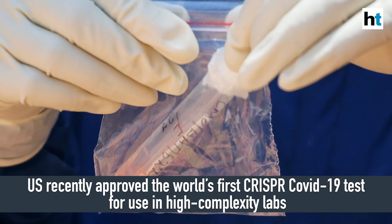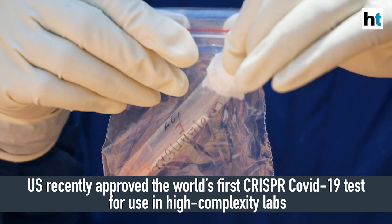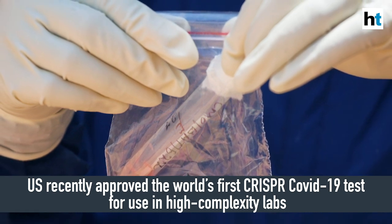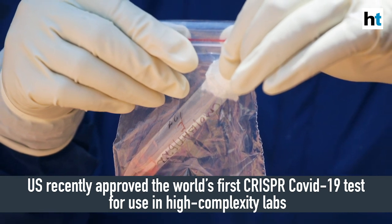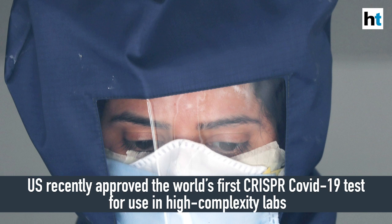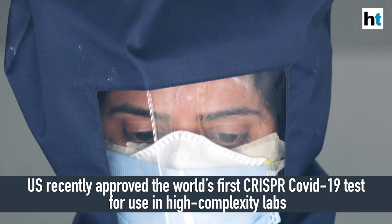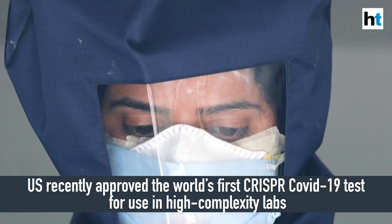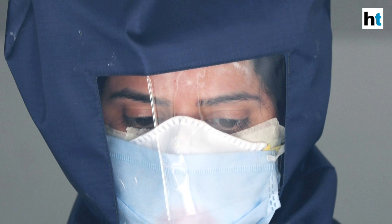The US Food and Drug Administration, about a fortnight ago, gave approval to the world's first CRISPR-based test. But unlike the test developed in India, the US version still requires high-complexity labs to perform the test. Scientists in the US are now working on more simplified versions they hope can be used in public health settings and labs — something which has already been achieved in India.